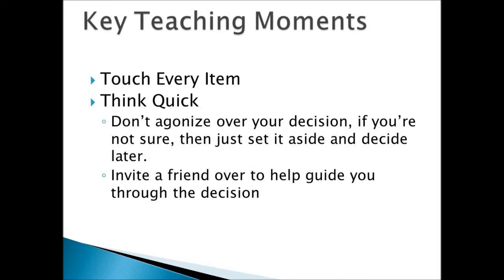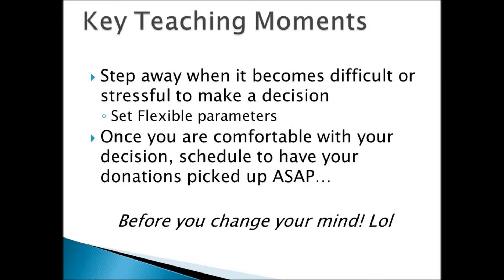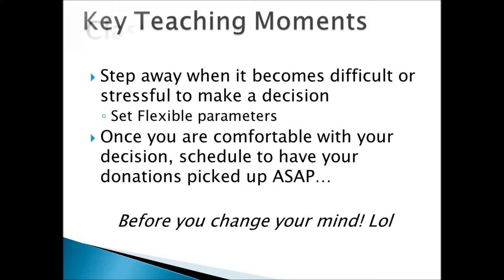Invite a friend over to help guide you through the process. Step away when it becomes difficult and stressful to make a decision. Set flexible parameters as to what factors are going to influence your decision — it may be that you haven't worn it in a while, or maybe the color never looked good on you. There could be a myriad of factors. Once you're comfortable with your decision and have a complete purge pile, schedule a time to have your donations picked up right away before you change your mind.